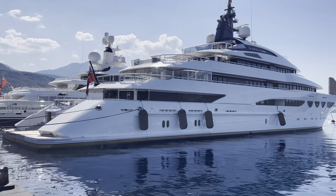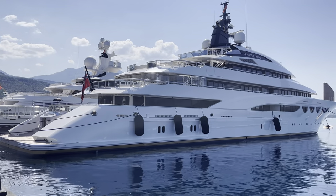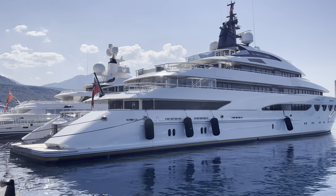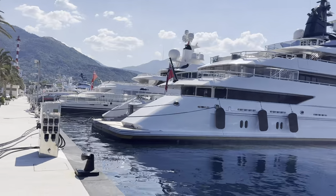Welcome to the town of Tivat, T-I-V-A-T, and in the town of Tivat, there's a port called Porto Montenegro, in the country of Montenegro. I'm Rudy Maxa, travel journalist and broadcaster. I'm here in a country that I think Americans largely underappreciate. I'll tell you a little about it while I walk, but I thought you might like to see how the other one-one-hundredth of one percent live yacht-wise, because there's some amazing crafts here. Let's take a little walk down the harbor.